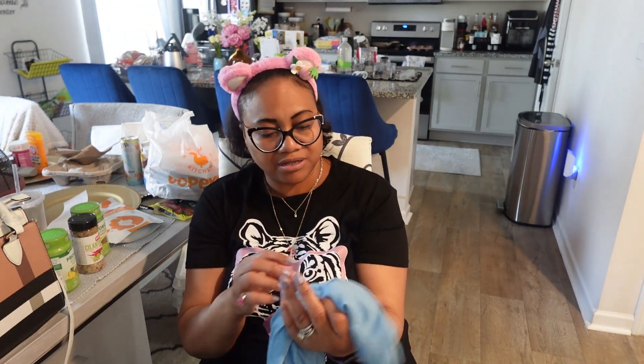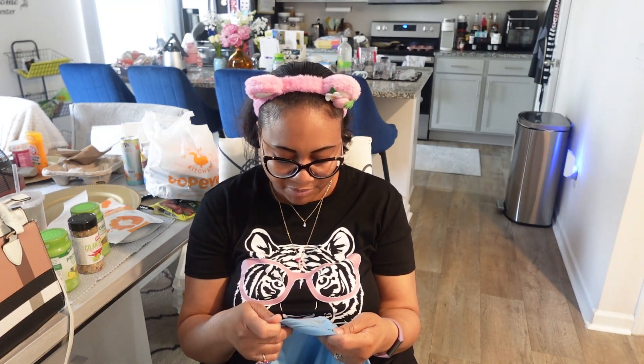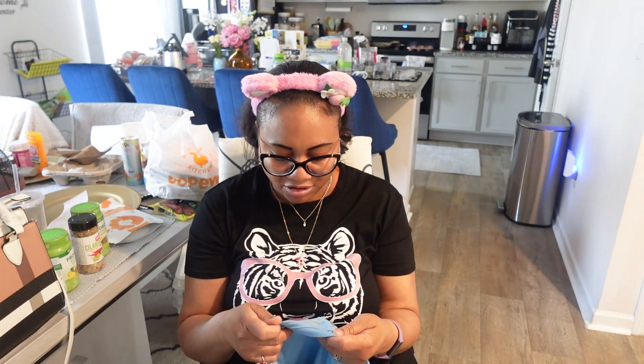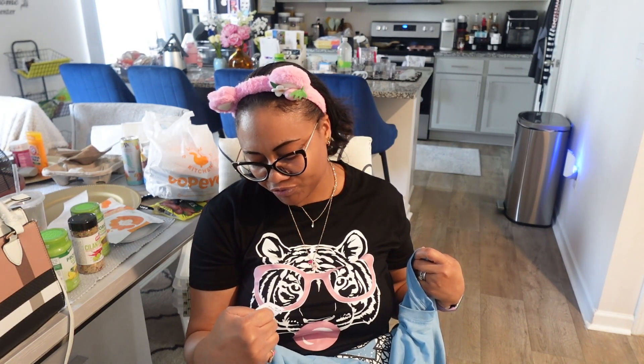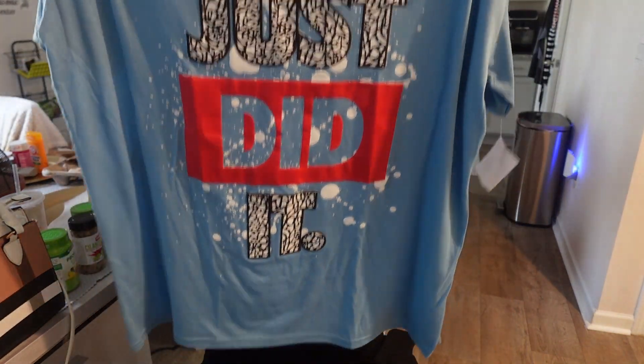I found this t-shirt for my husband by a brand called RGSTR — who comes up with that name? It's a size 3X for $7.99, and it says 'Just Did It' — like the Nike slogan but 'just did it.' My son has a white shirt from Temu that says the same thing, so I was able to find this light blue shirt with matching text for my husband. Pretty cute.